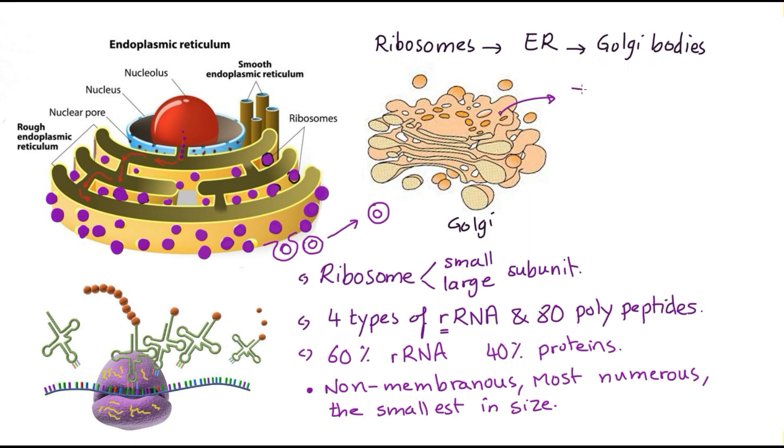The Golgi apparatus can sort, modify, and package proteins and other materials prepared by the endoplasmic reticulum. These materials can return into the cell to be consumed, or be secreted outside the cell. Some books say the Golgi apparatus works as a warehouse of the cell, and its number increases in glandular cells, like the thyroid gland or pancreatic gland.